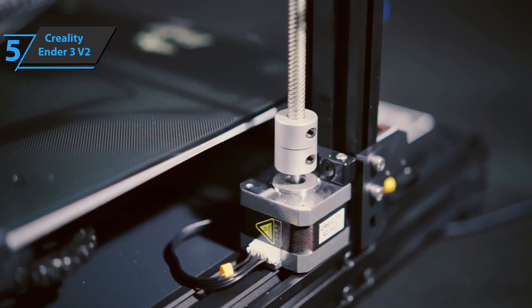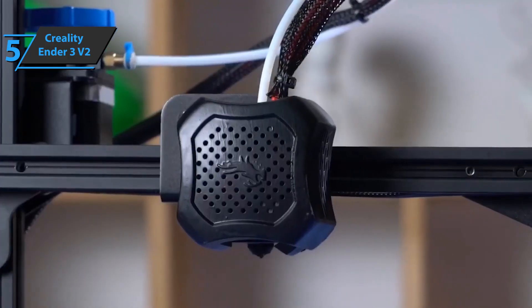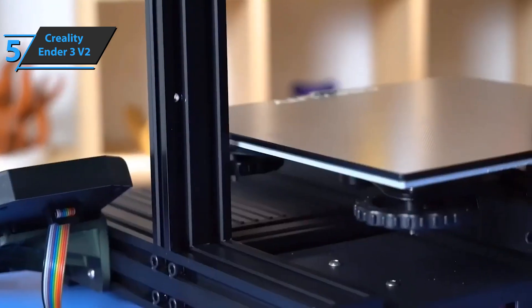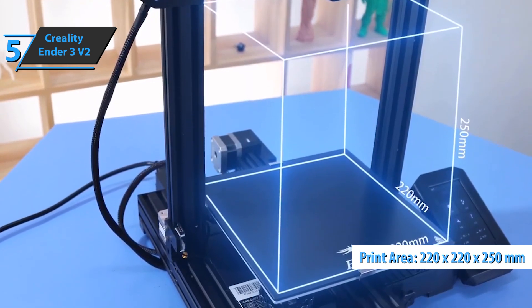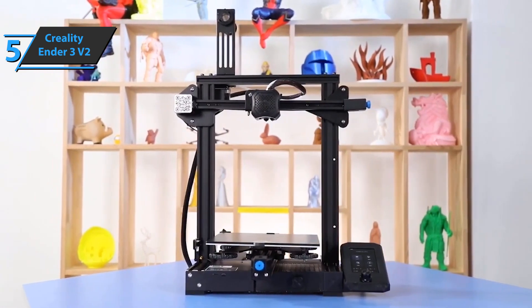Additionally, this model comes with decorative elements such as a plastic cover for the printer head. Both the Creality Ender 3 V2 and Ender 3 have a similar print volume of 220 by 220 by 250 millimeters — a simple and stable structure for a 3D printer at this price range. For the listed price tag, we are thoroughly impressed.